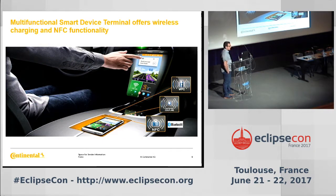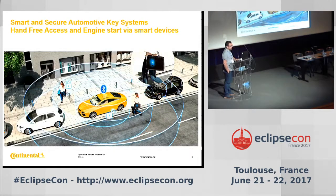We also have this equipment, the multifunctional smart device terminal, which is produced in Toulouse. This terminal provides wireless charging and NFC functionality inside your car, so you don't have to connect your smartphone directly — you have automatic charging and automatic connectivity with your dashboard. Other solutions produced in Toulouse are smart access solutions. The idea is to keep your smartphone in your pocket and have direct access to the car without any key, and you are able to start your car.